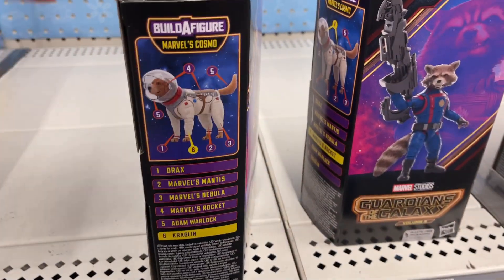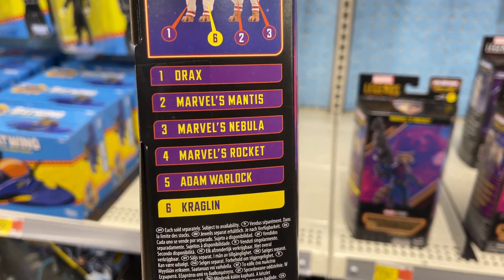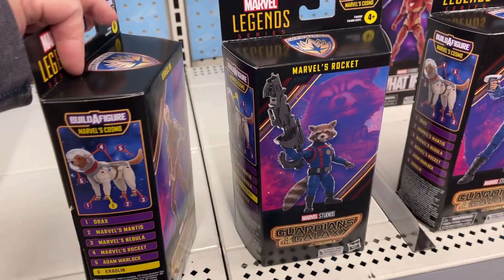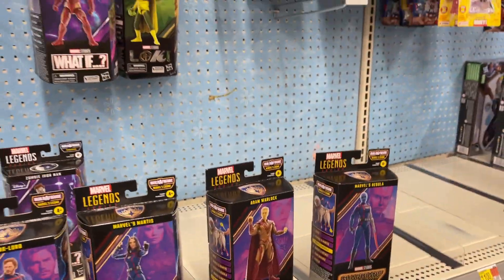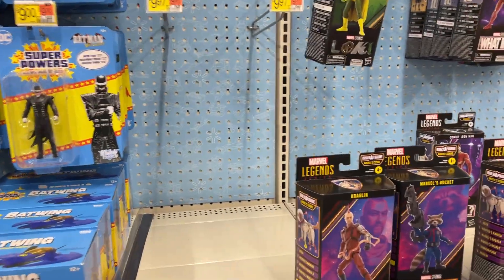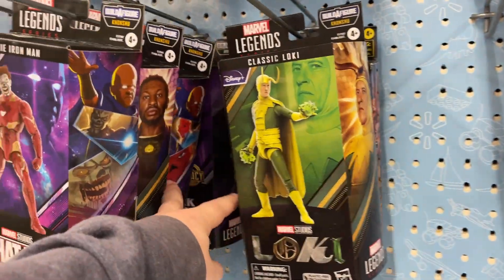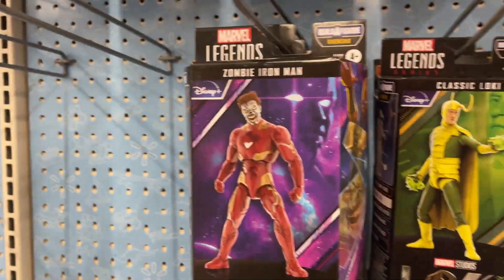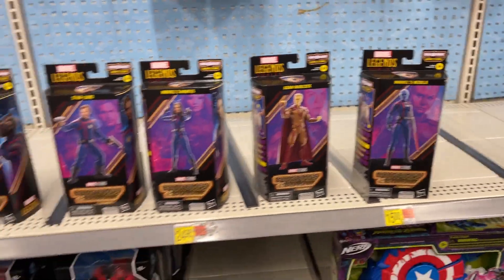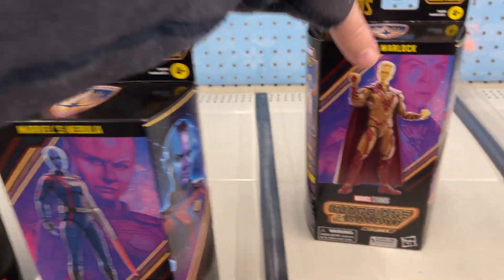I think that's everybody - to build Cosmo. One, two, three, four, five, six. We're missing Drax. No Drax - did he get put up top? Maybe. So yeah, looks like everybody except for Drax. Those are What If. Is Drax gonna be difficult to find? These are $25 a piece. Let me know what you think - what do y'all think of the little team suits going on there? Kraglin isn't rocking the team suit.